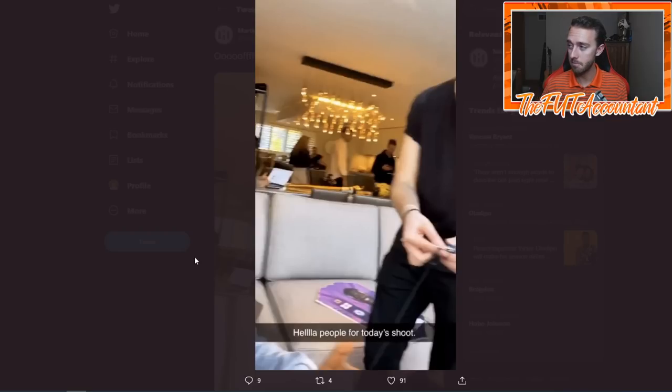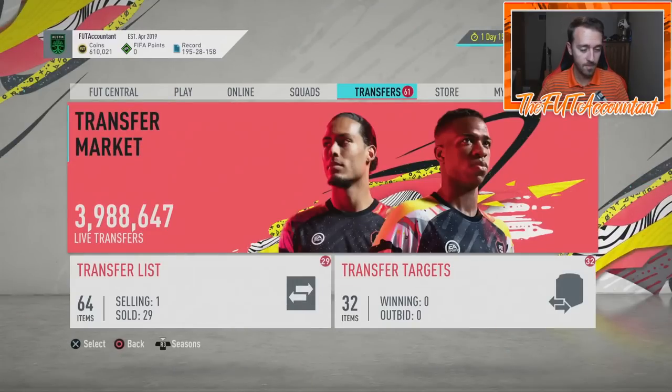Shoutout to Mart10HD on Twitter, another FIFA content creator - he tweeted a lot of these out and I'm able to reference them for the video. There's what looks like an Instagram or Snapchat story from somebody doing a photo shoot, and in the background you can see what looks like Tomori - that's definitely the Chelsea badge, center back, and it looks like it might be 88 or 89 rated. So it looks like Tomori is getting a Future Stars card as well.